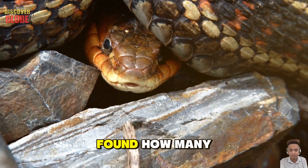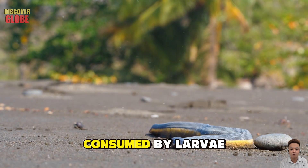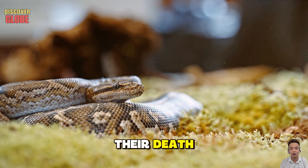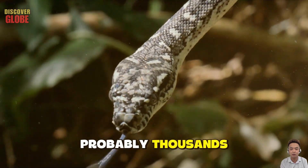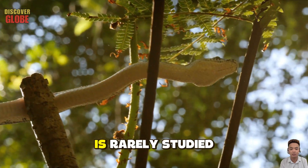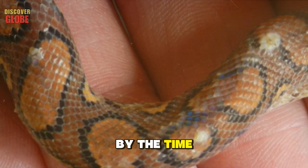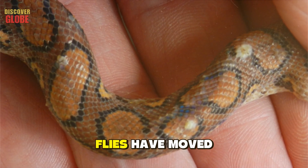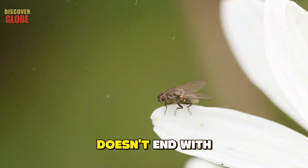This raises a disturbing question: how many snakes in the wild suffer the same fate but are never found? How many die slowly, consumed by larvae in places where no scientist will ever document their death? The answer is probably thousands. Myiasis in reptiles is rarely studied because it's rarely observed — by the time someone finds an infected snake, it's usually already dead and the flies have moved on.